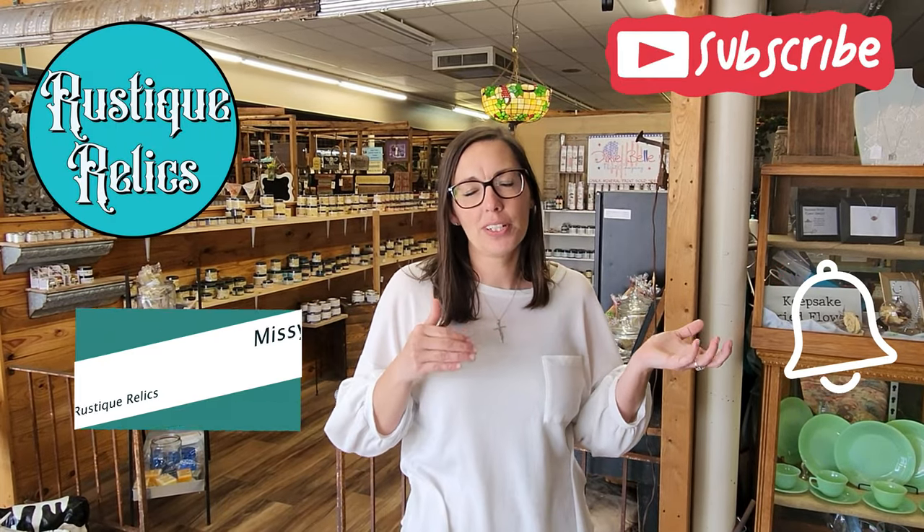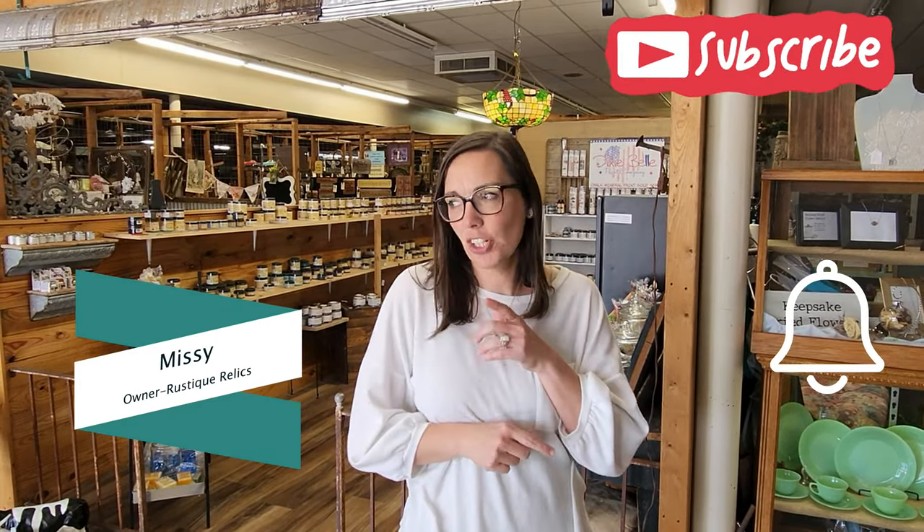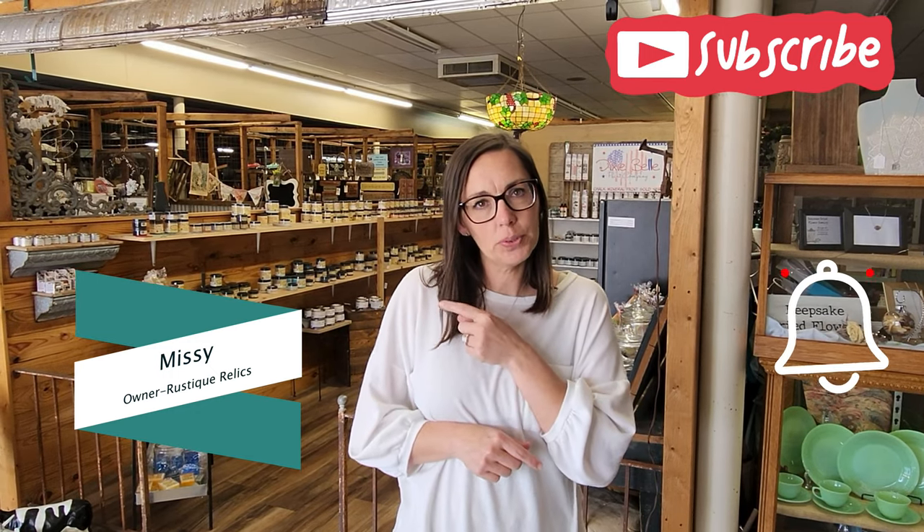Hey guys, it's me Missy with Rusty Relics and I'm back again today. I'm gonna do some quick booth tours and just show you what's new and what's coming to store. So let's get started.